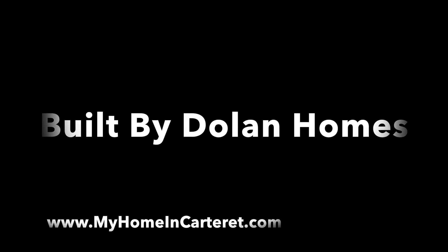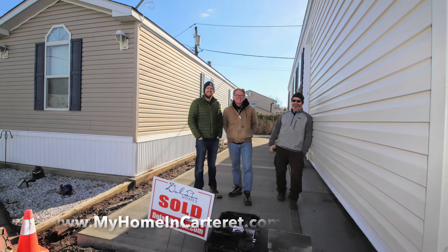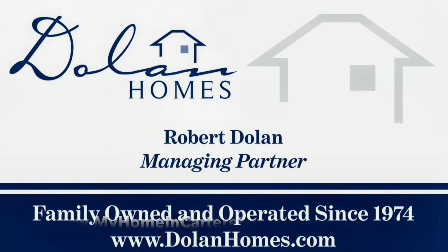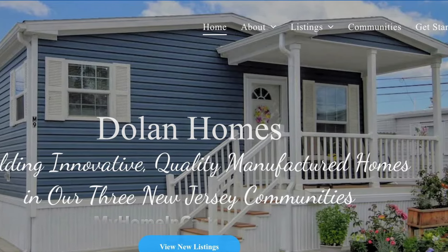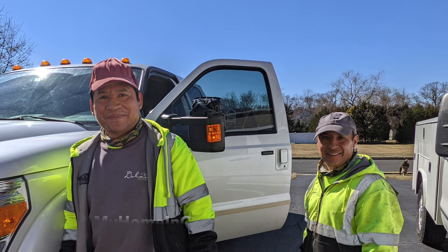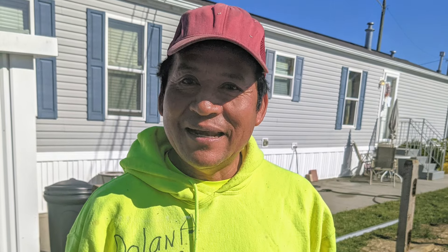This house was built by Dolan Homes. Dolan Homes has been building homes in New Jersey in our three communities since 1954. Robert Dolan is the managing partner, and we also have Xander Dolan, Patrick, and myself. It's a small family business — we build manufactured homes in our three mobile home communities: Carteret Mobile Park, Edison Mobile Estates, and Harbor Crossings. We have a fabulous crew who have been with us a very long time and they put these houses together very quickly. Conception and Raul are the main crew.